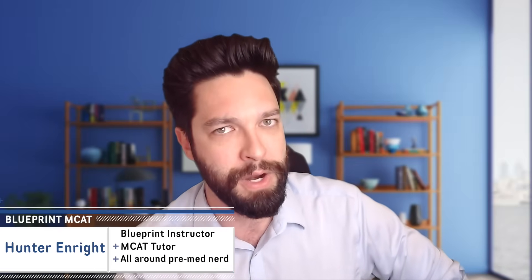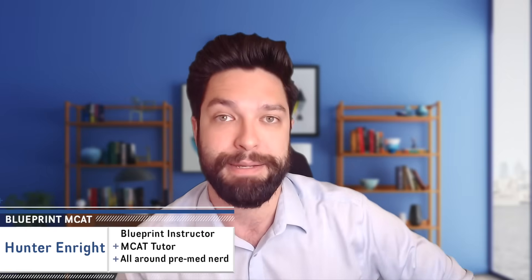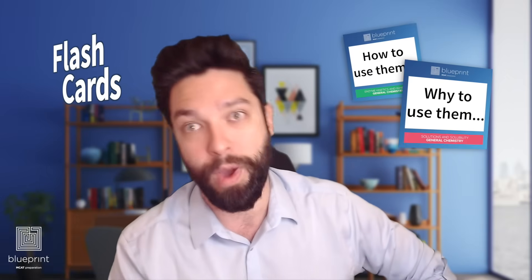Hey there! My name is Hunter Enright. I am a Blueprint MCAT instructor, tutor, and all around just a pre-med nerd, and I am here to talk to you today about flashcards. How do you use them? Why do you use them? Why are they so popular? Without any further ado, let's dive right into it.